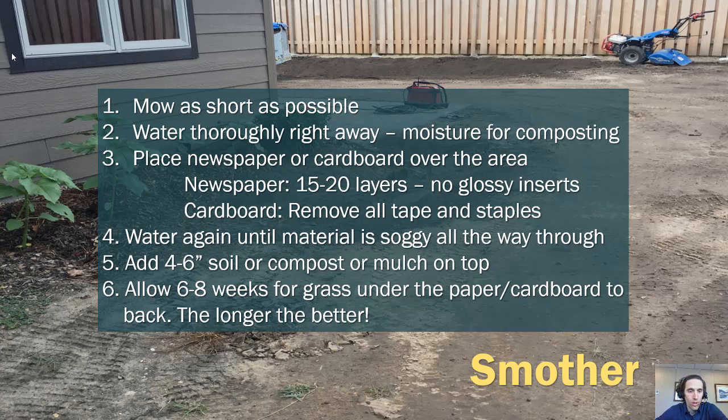For the smother technique: mow as short as possible, water thoroughly, then place newspaper — up to 20 layers, none of the glossy inserts — or cardboard over the area (remove all tape and staples). Water again to get the material soggy, and add four to six inches of soil or compost on top. Give it up to eight weeks to kill off the turf, and you'll be able to seed and plant right over the top — but the longer the better for consistency.